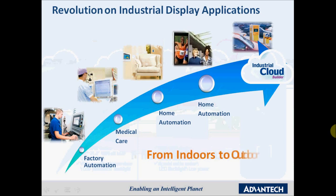Nowadays the scope of industrial displays is continuously increasing, starting from medical care equipment, home and business security, ATMs, and so forth. Industrial displays can be found everywhere in our daily lives.